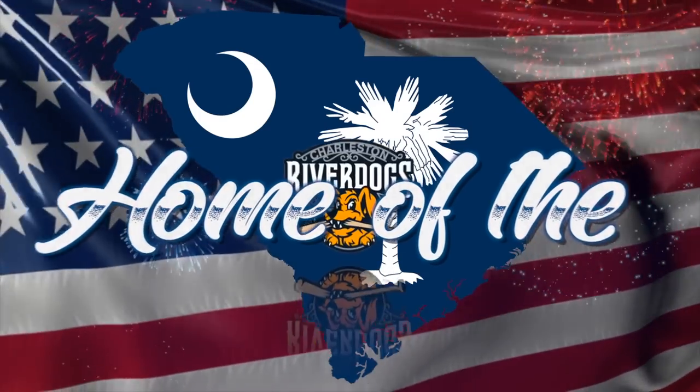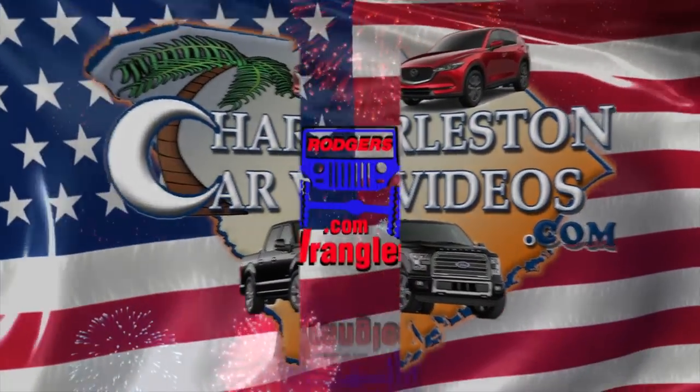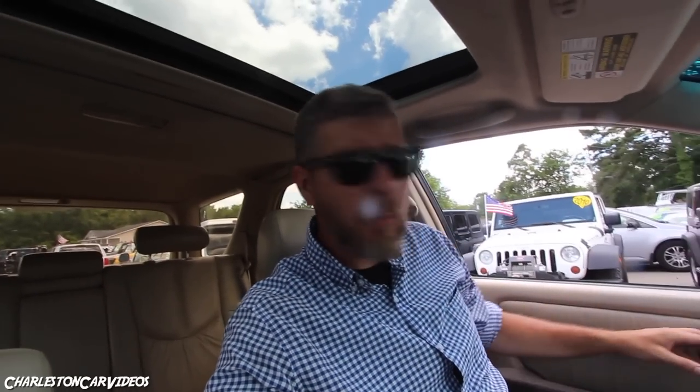What's up everybody, it's a busy day in the car business but I'm working hard making sure I can find some unique, cool cars for y'all. Stay with us today as we take a look at a vehicle that's almost 20 years old made by Lexus. Thanks for joining us here on YouTube with Charleston Car Videos — we're gonna take a look at this super clean 2001 Lexus RX 300.